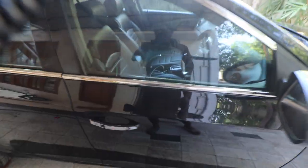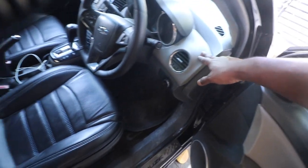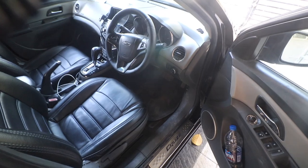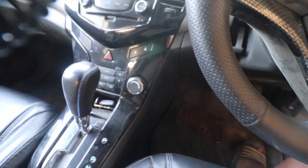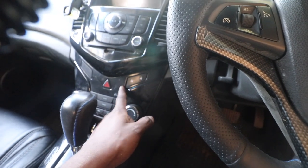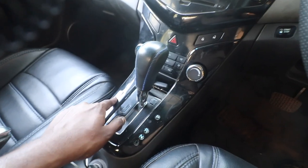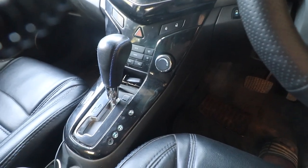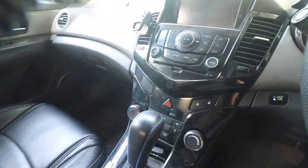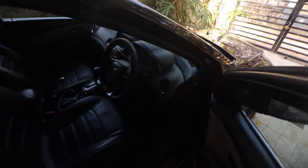First of all, we have to clean the interior properly — it needs to be steam cleaned. All these areas that you can see are pretty dirty with hand marks and other stuff. Apart from that, there is some customization planned: in certain areas where you see the black trim, like the area above and around the stereo, I'm thinking of wrapping it in 5D carbon fiber. I've already wrapped two pieces, so I'll wrap the rest as well, though I'll plan that a little later.